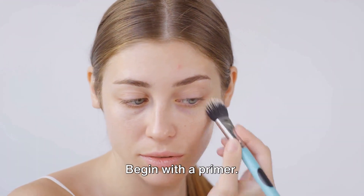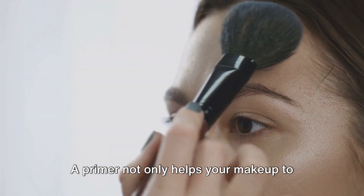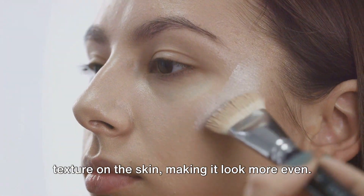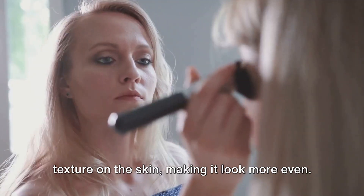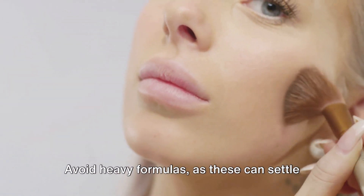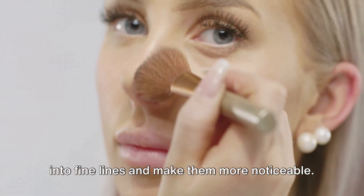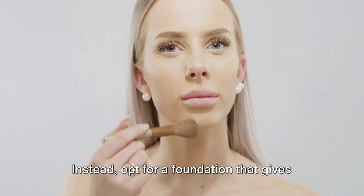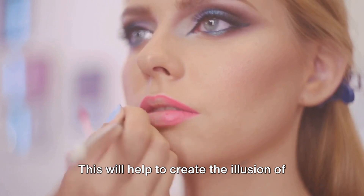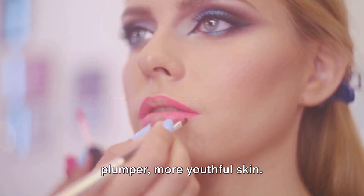Now, on to the makeup. Begin with a primer. A primer not only helps your makeup to last longer, but it also smooths out any texture on the skin, making it look more even. Follow this with a lightweight, hydrating foundation. Avoid heavy formulas, as these can settle into fine lines and make them more noticeable. Instead, opt for a foundation that gives a natural, dewy finish. This will help to create the illusion of plumper, more youthful skin.